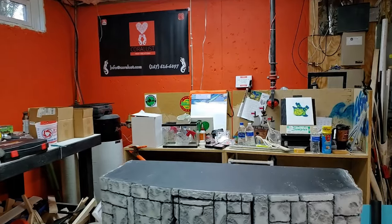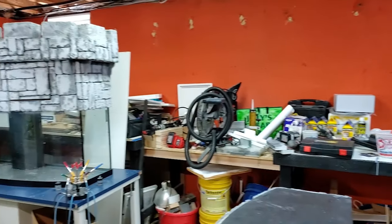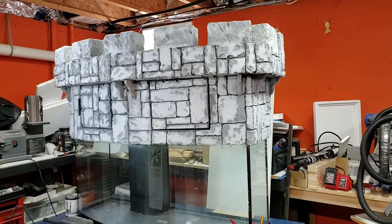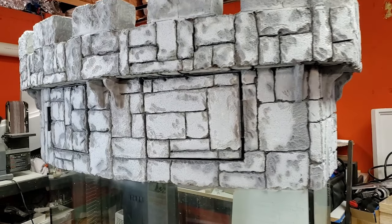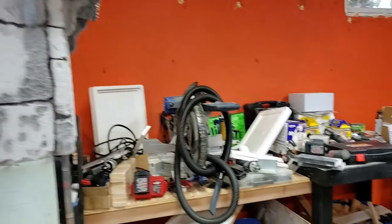Alright guys, here we are in the workshop — this is where all the magic happens. One of the things we've been working on lately is a special project for the Renaissance Academy School. I do have a special update video I'll do for them later. Like I said, I've been swamped getting ready for Philadelphia Splash, which is coming up this weekend, and we are super excited to be there.